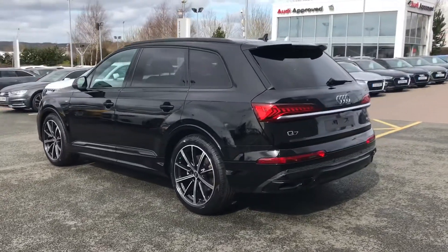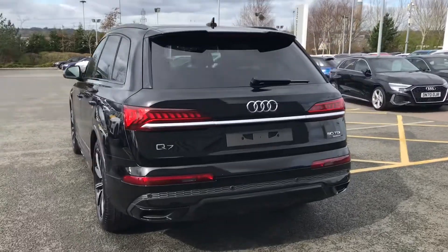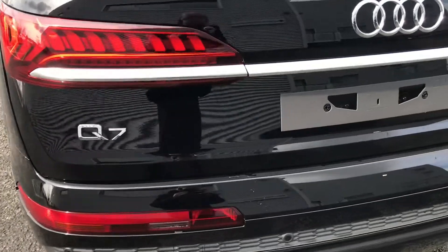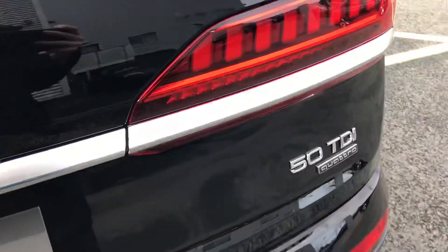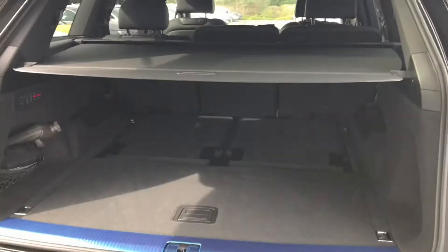As we move to the rear of the vehicle, we've also got the adaptive air sport suspension creating a more comfortable driving style. There is also the cruise control system with the speed limiter, Audi pre-sense, and the vehicle is also fitted with the lane departure warning system.